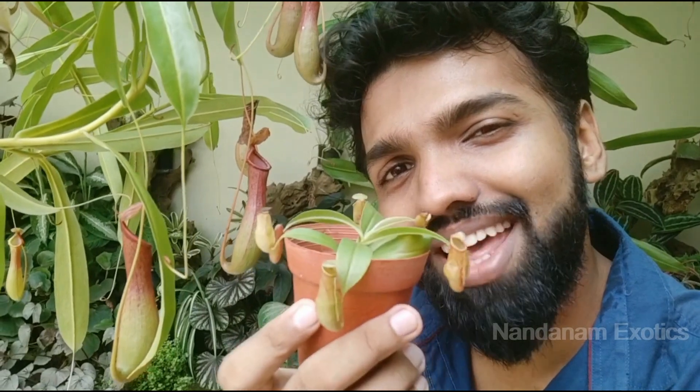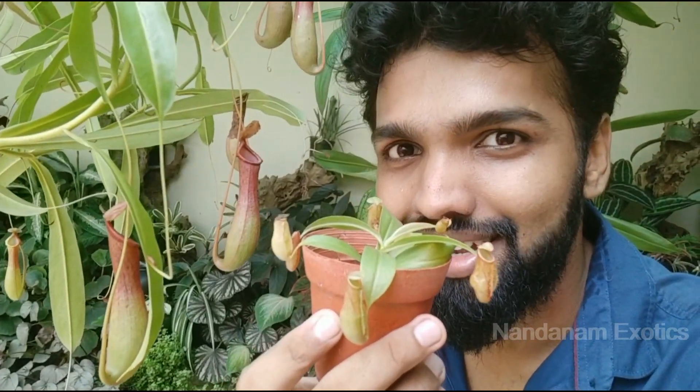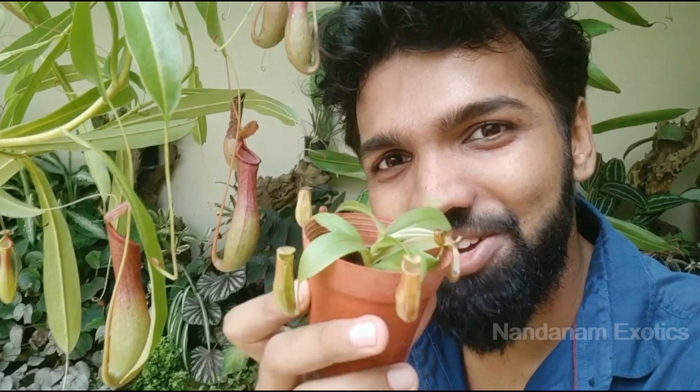See this cute little plant? How many of you think that this is cute? Let's see the original face — the real cuteness of this plant.